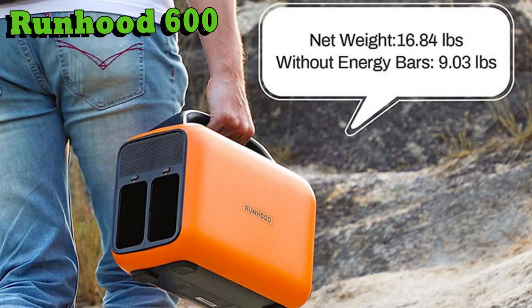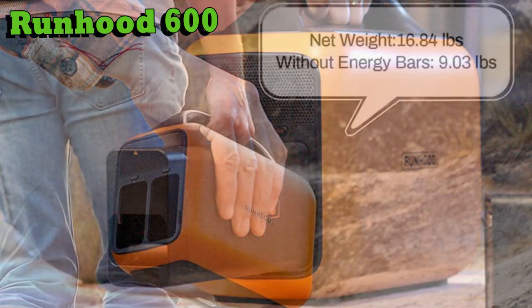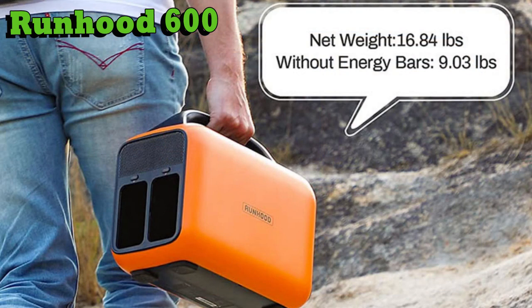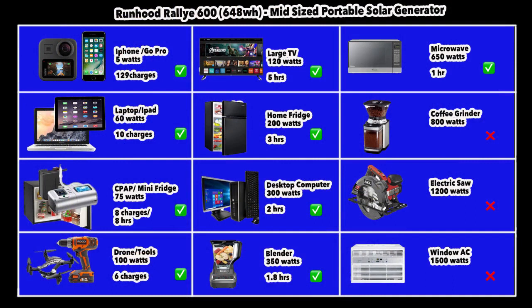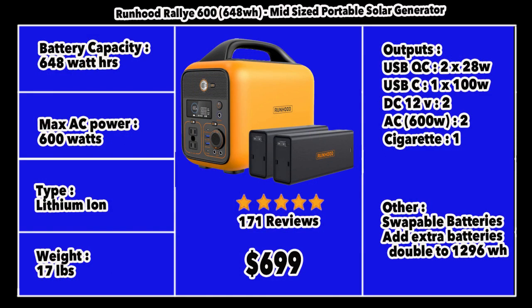My favorite mid-size generator is the Runhood Rally 600, which has won design awards across various US forums. It is perhaps the only generator with swappable batteries — you can plug and play the batteries, even while charging or using the unit. You can carry the unit without the batteries separately, making it very light at about 9 pounds; with both batteries it weighs about 18 pounds. It has 648 watt-hours of capacity, good for 129 charges on your iPhone, 10 laptop charges, 8 hours of mini fridge operation, 6 power tool charges, 5 hours of TV, and 3 hours of home fridge. It cannot run anything above 600 watts.